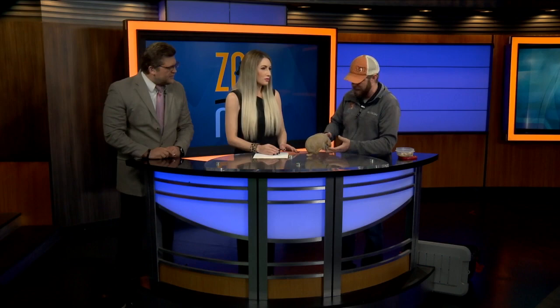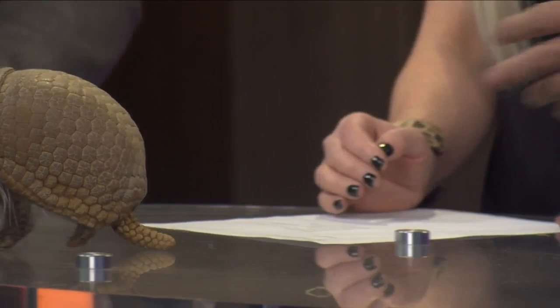Tell me about the armadillo's feet because it makes this little tapping sound. It's almost like they're wearing little high heels. They've got these crazy claws that help them dig into ant burrows and termites. Their closest relative, believe it or not, is actually the sloth and ant eaters.